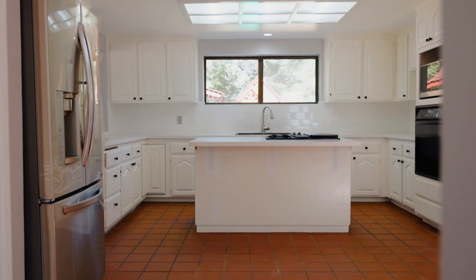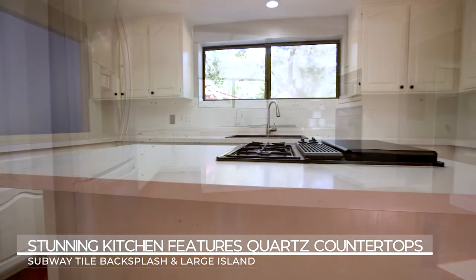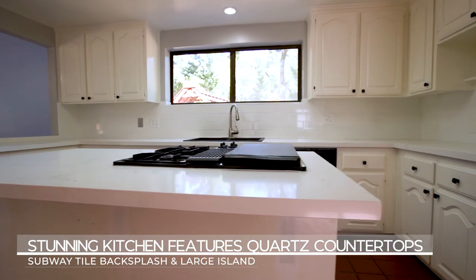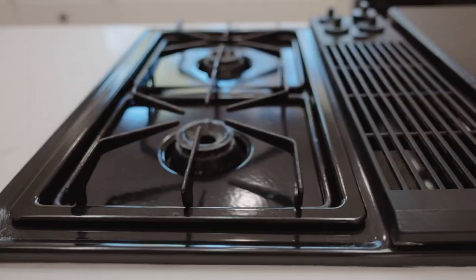Cooking enthusiasts will love this splendid gourmet kitchen. It has quartz countertops, subway tile backsplash, and a spacious island with a gas stove.